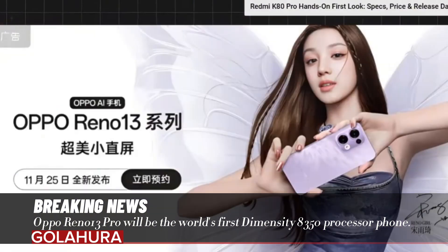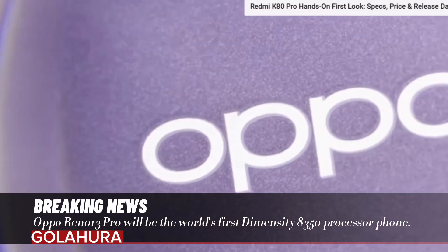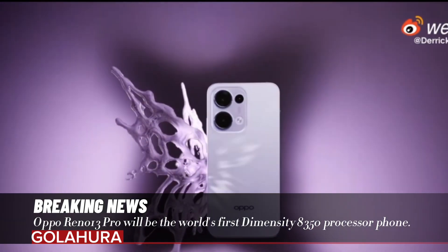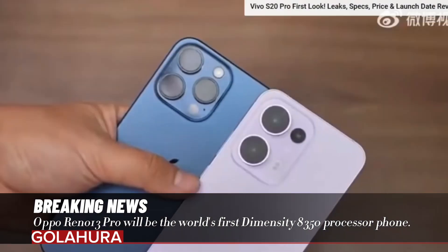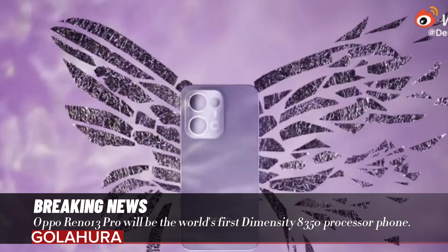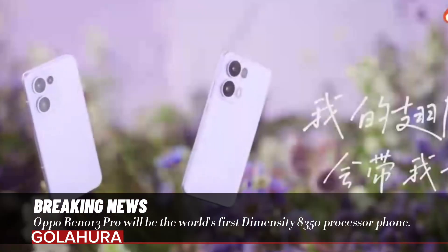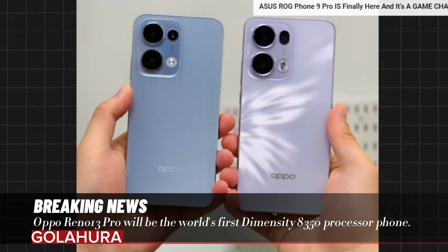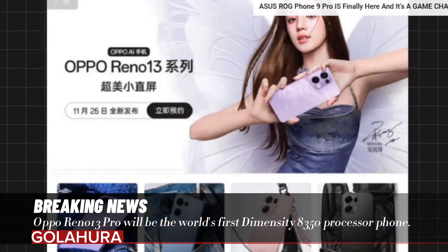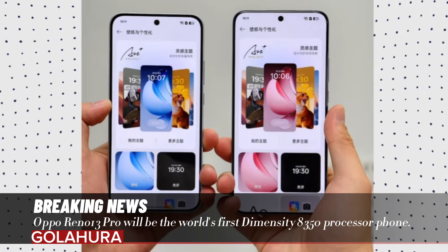Oppo Reno 13 Pro will be the world's first Dimensity 8350 processor phone. There are only a few days left for the introduction of the Oppo Reno 13 series. The Reno 13 Pro, which will be introduced on November 28, is quite ambitious with its stylish design and powerful hardware. The device will be the world's first Dimensity 8350 processor phone.